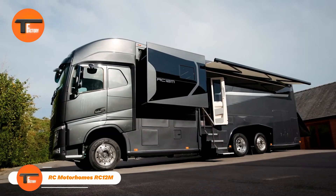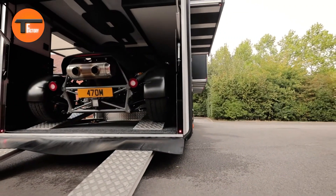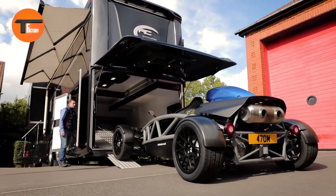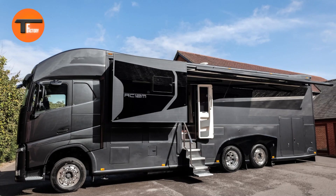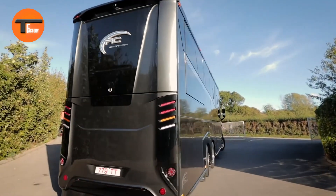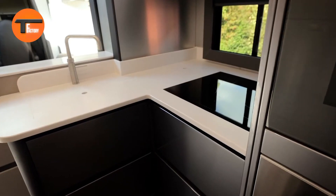RC Motorhomes RC12M — the ultimate in luxury and freedom. Experience the perfect combination of comfort and adventure with the RC Motorhomes RC12M. This impressive 12-meter motorhome offers a spacious, luxurious interior made with top-quality materials and the latest technology. Designed for long road trips or full-time living, the RC12M is powered by a strong engine and handles smoothly on the road.